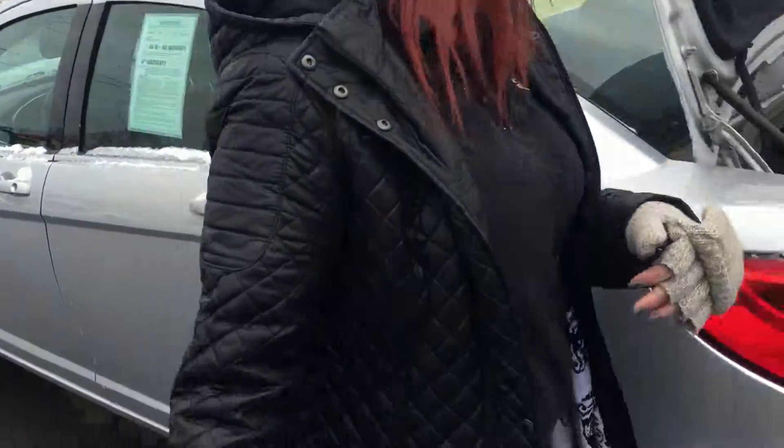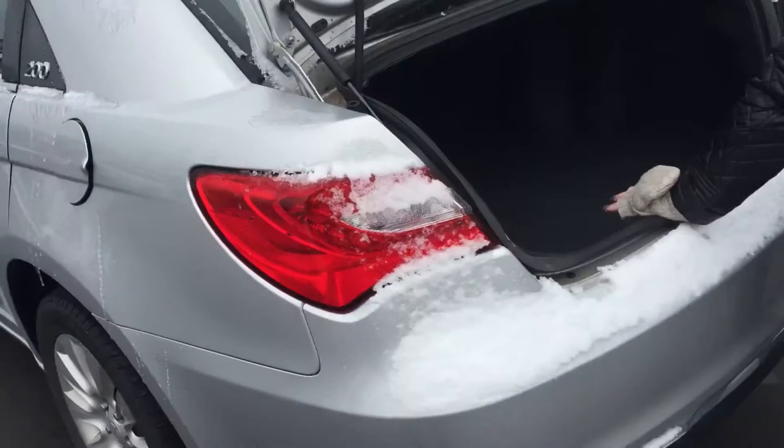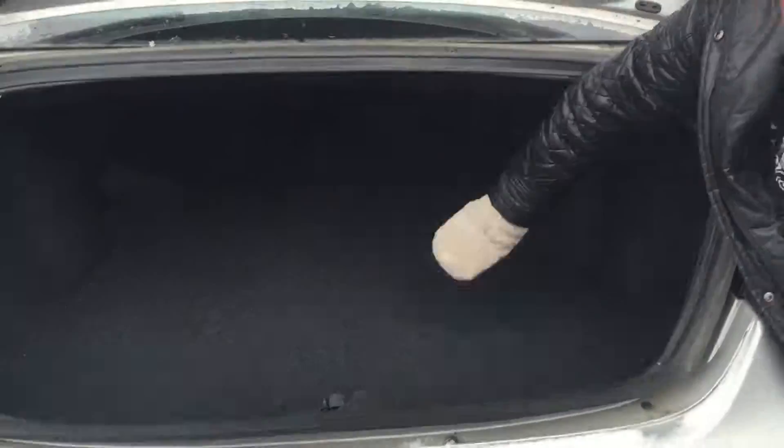If you follow me to the trunk, you'll see that it's very spacious — I could fit like three people in here. Super deep, goes way back in there. And of course you can get to the back seat with that little slot as well.